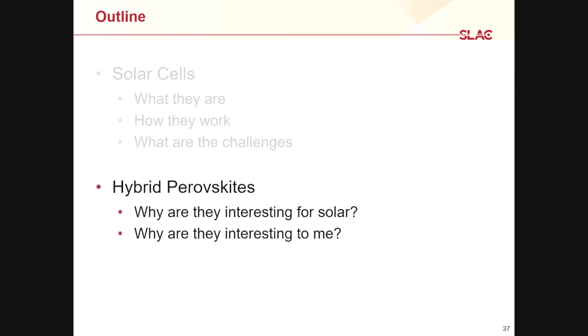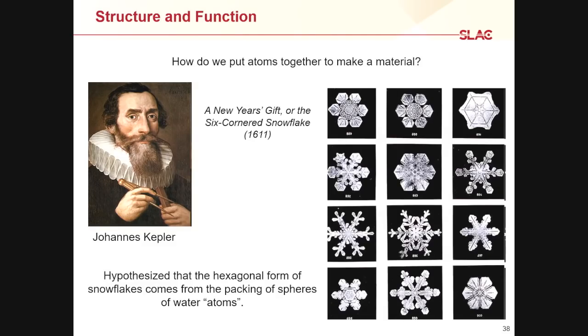Before we jump into hybrid perovskites, I want to take a small detour into the structure of materials. This is a very old field. We can go back to the early 1600s with Johannes Kepler, who noticed that snowflakes always have six sides and wondered why. He was the first person to really come up with a compelling answer, writing up a little pamphlet as a New Year's gift to a friend. He hypothesized that you get this six-sided shape because snowflakes come from packing spheres of water atoms — if you take water atoms and pack them together, you like to pack them into a hexagonal shape.